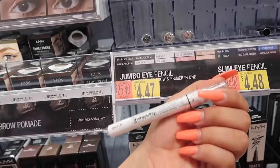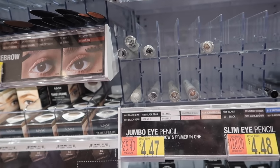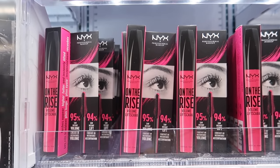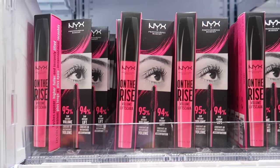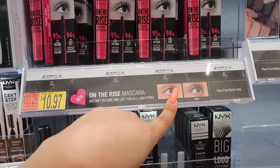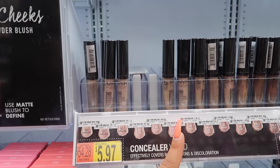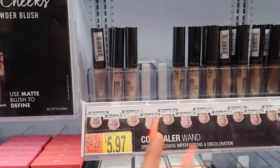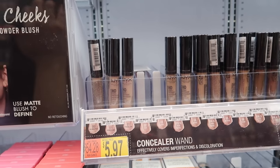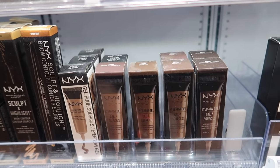NYX also has the Jumbo Eye Pencil in Milk for $4.47. This is really good for when you wear dark shadows and want to open up your eyes to make them look brighter and bigger, or you can use it as a pre-base to make eyeshadow colors more vibrant. They also have this new mascara — NYX Cosmetics actually sent it to me on PR and it's $10.97. It makes your lashes really long and the before-and-after is genuinely true. NYX concealers are $4.97 and color correctors $5.97 — once you find your shade they're great, with full coverage and no flashback.